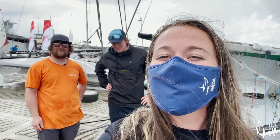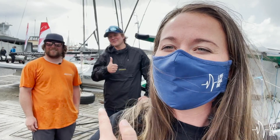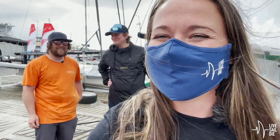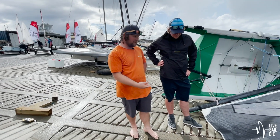Hey guys, it's Gator. We're doing 22 questions with Live Sail Die. We're here with Thomas Oldsy Old and his crew Ben Newton. Hey, how's it going? Hey Oldsy, what are we sailing today? Today we're sailing a 12-foot skiff.